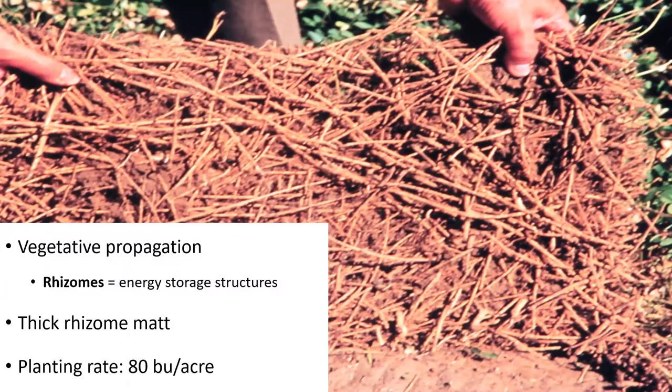Rhizoma peanut is established by vegetative propagation using rhizomes. Rhizomes are energy storage structures for the plant that provide energy to grow new shoots during establishment. On nurseries that provide planting material, stands are left without cutting for at least a growing season to allow plants to accumulate reserves, aiming to have enough storage to provide fast establishment. Usually, for planting material, rhizomes should be thick and healthy. This is also observed in well-managed mature rhizoma peanut pastures, as the figure shows here. The planting rate is 80 bushels of planting material per acre.